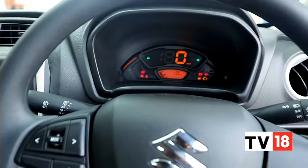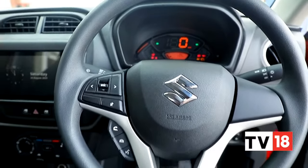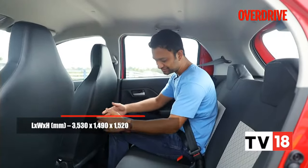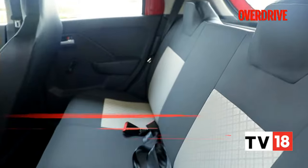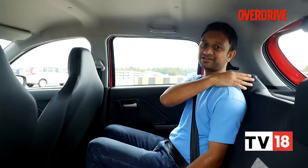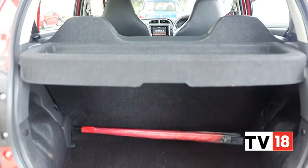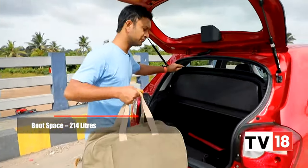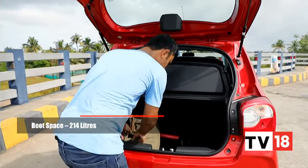Even the instrumentation drops the tachometer but does have trip meters, average consumption, and distance-to-empty readouts. Jumping from the front seats into the rear really shows just how much bigger the car has become — it's hard to believe this is an Alto given how much space there is back here. With the seat set to my height at about five-ten-and-a-half, there's a lot of room. There is space for three in a pinch, and of course there's more boot space than before as well.